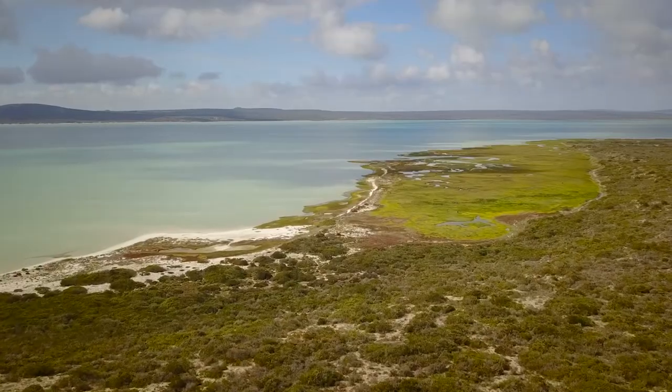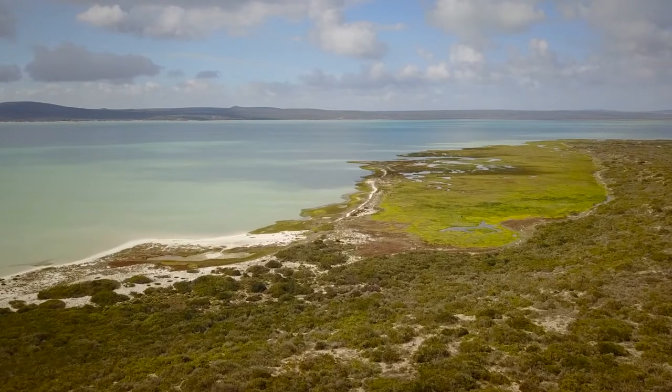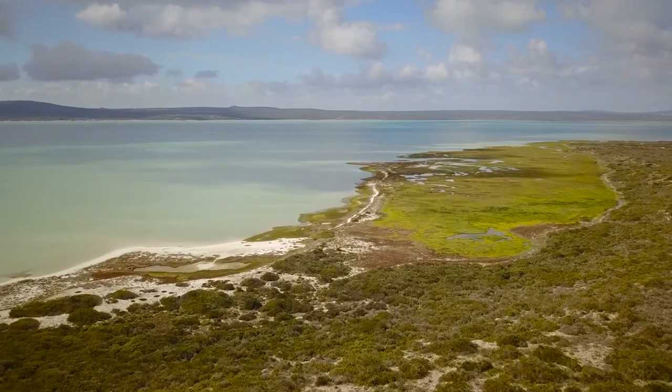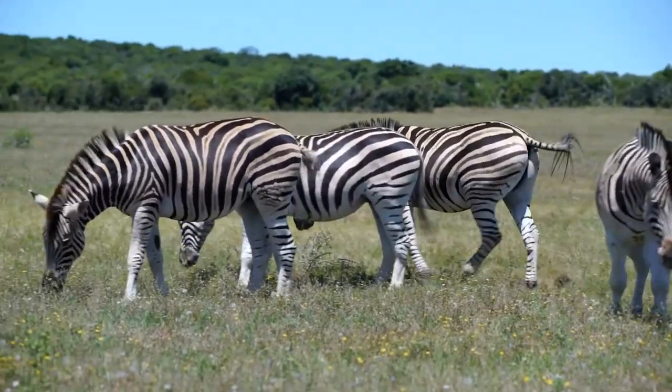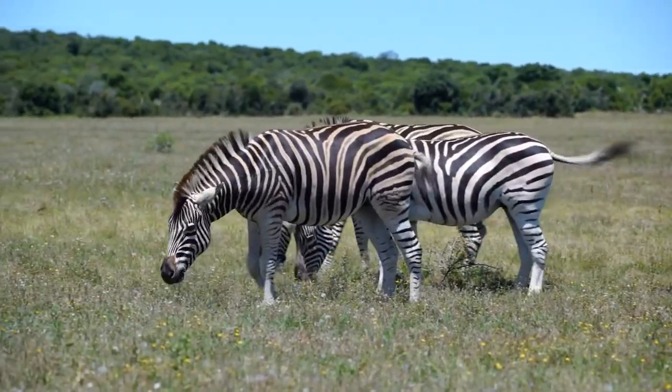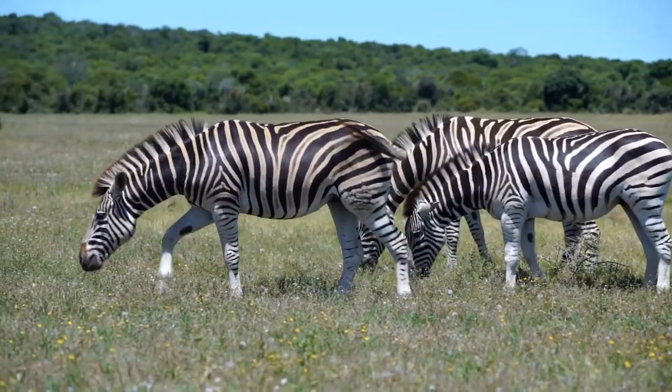Beautiful rivers flowing through the reserve give it a fantastic African lowveld look. The surrounding views are also very special. The sightseeing here is just amazing, with wonderful safari rides in the park with lions, zebras, and rhinos.